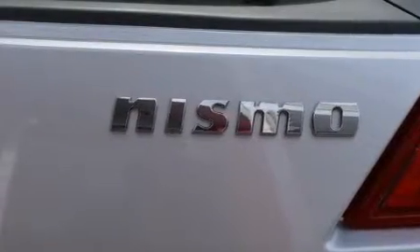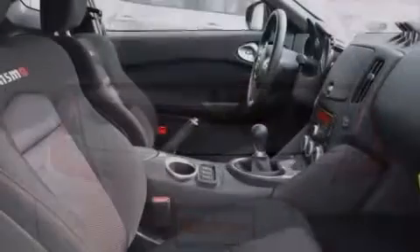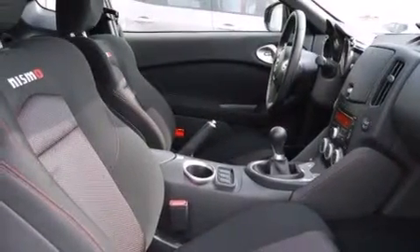Features include Nissan Intelligent Key Entry and Ignition Systems, forged alloy wheels, a leather-wrapped shift knob, an electronic throttle, and performance tires.